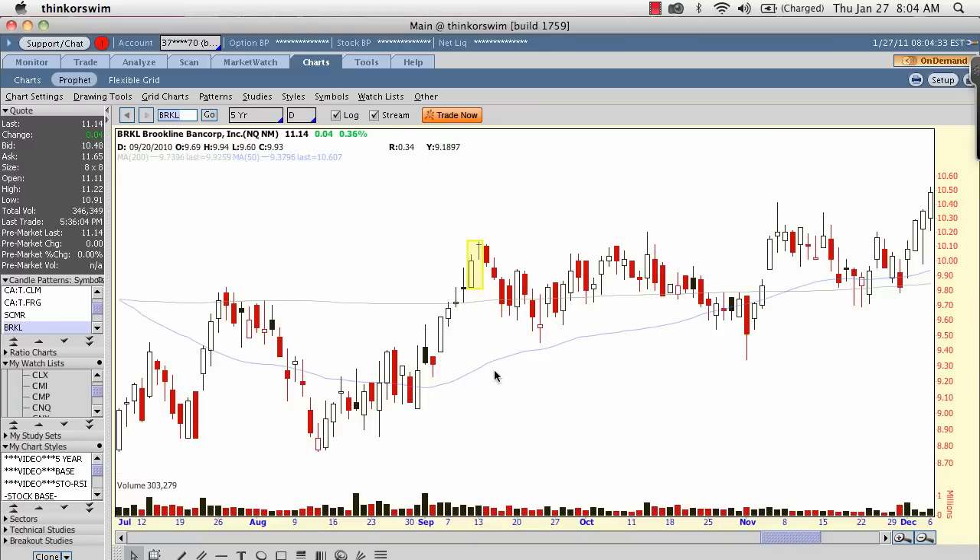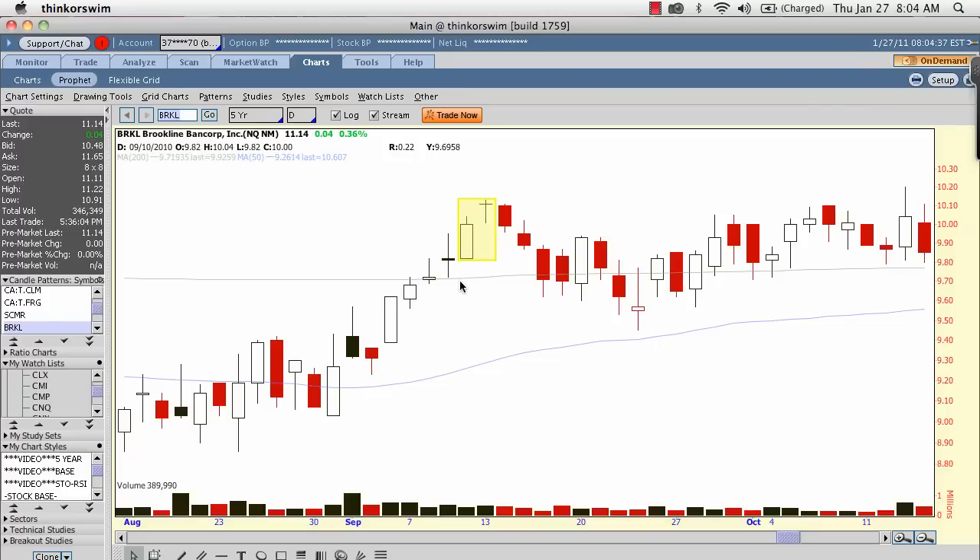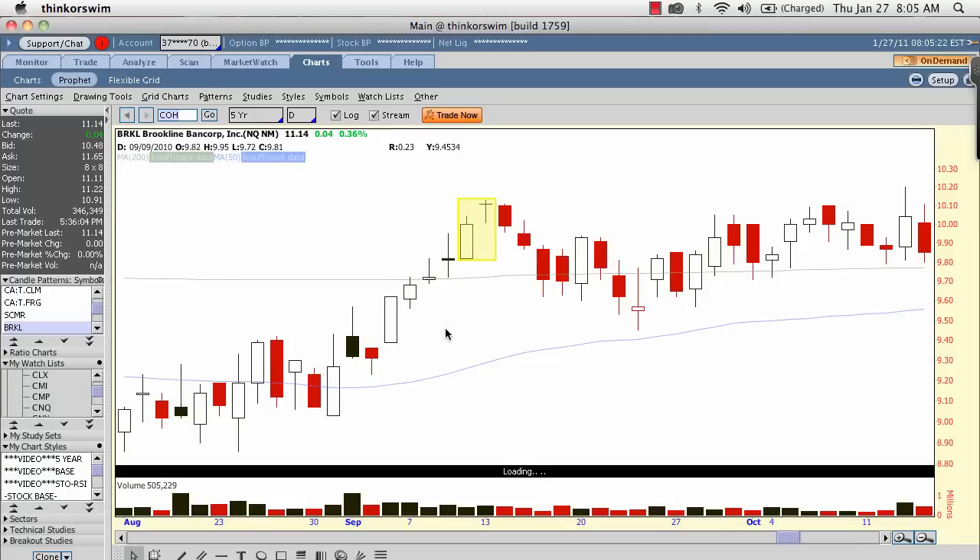Now we're going to BRKL and this is a very good pattern of the evening doji star. We have a long white day showing that buyers are still major in control here. Then we have this doji up here which shows that buyers may be losing some steam — this rally, which has been lasting since the low or mid-eights, may be running out of steam up in the high $10 region. Then we have the next day with this long red candle showing that sellers are taking back control of this security. Ideally we'd like this red candle to eat into or sell off a bit more so it's almost even with the midpoint of the long white candle, but it is a very good signal and you can see it did show some selling pressure over the next two weeks.